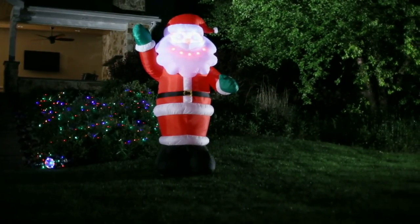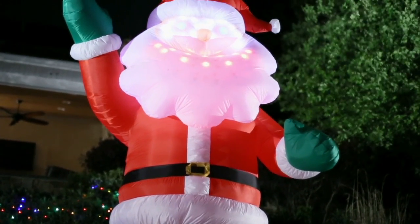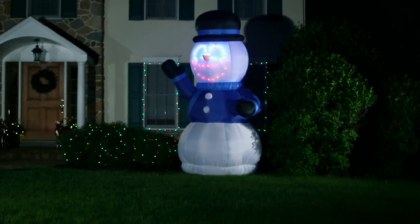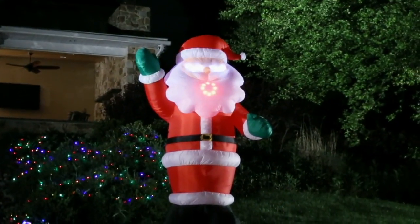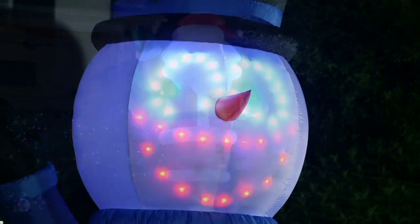But you know what, if you want somebody that would put this in your front yard — what if you put it in your backyard and these are looking through your back windows so your kids could see it? That would be a great way of using them as well. Look how big he is — he's as tall as that front door, those front windows. He's huge, he's about a story tall. I don't think I've ever seen Christmas decorations this big.